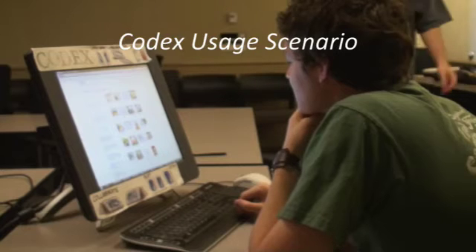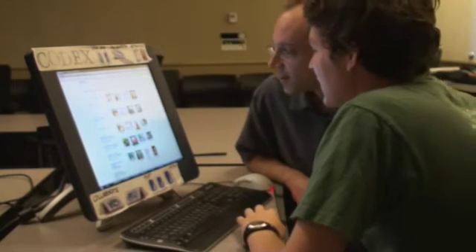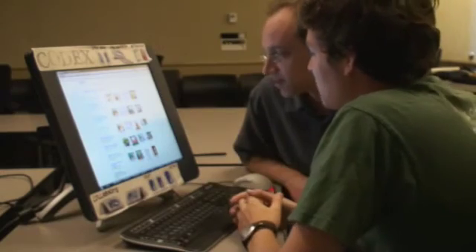Joe Researcher is interested in electronic notebooks, but he needs some inspiration. His colleague Morgan tells him: check this out on Flickr — there's all these photos people post of their Moleskine notebooks.